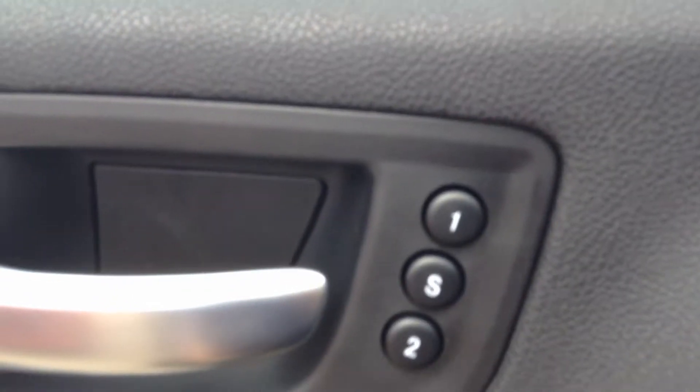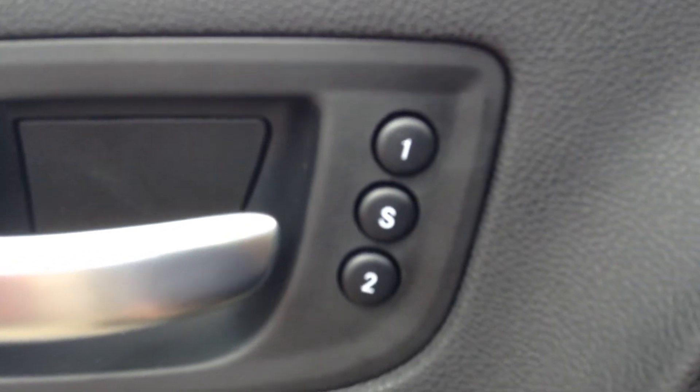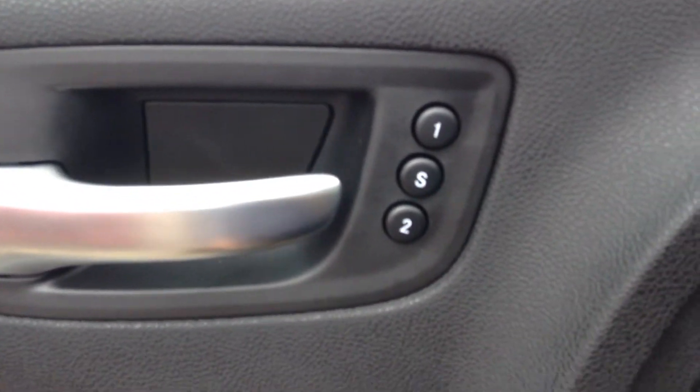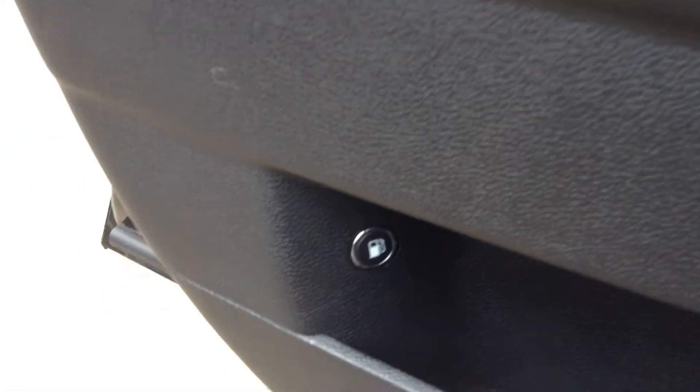On the side here, these are the settings for where your wheel and where the seat is positioned. So if there's more than one person driving the vehicle, you can set it to your liking — set it at one or two, and when you get in you just press whichever button is designated to you and it adjusts the seat and the wheel to your comfort. Down here you've got the button to open up the gas cap.